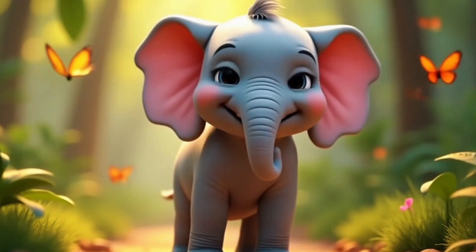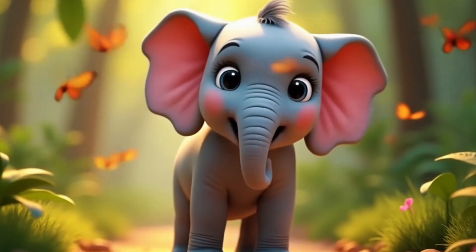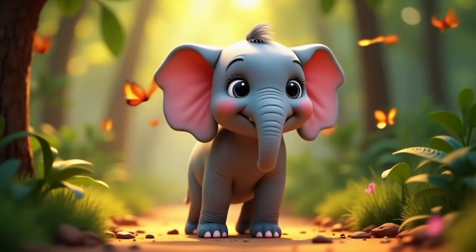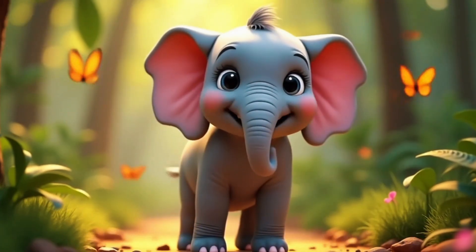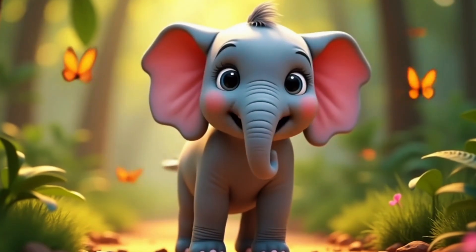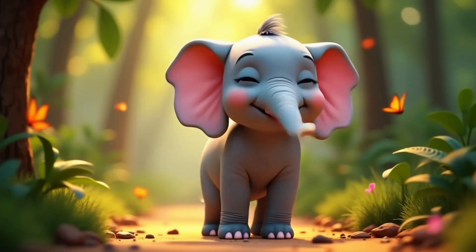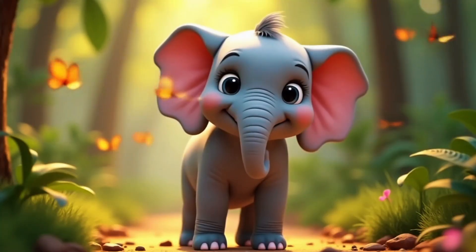Hey there, curious explorers. I'm Ellie the Elephant, and today we're going on a trunk-tastic adventure to answer one big question: Why do elephants have trunks? Let's find out together.